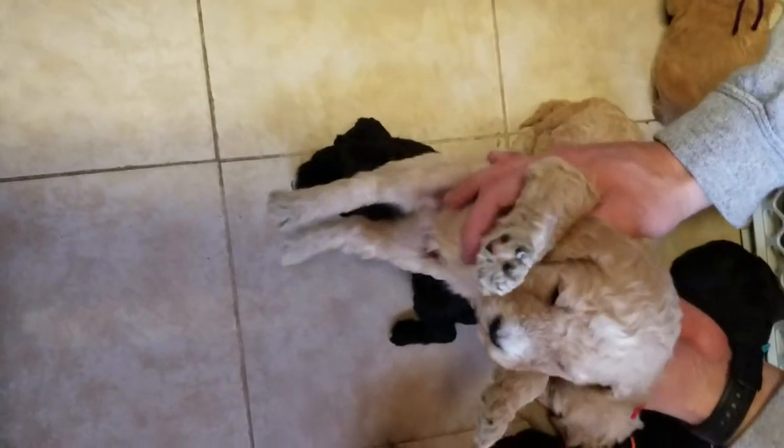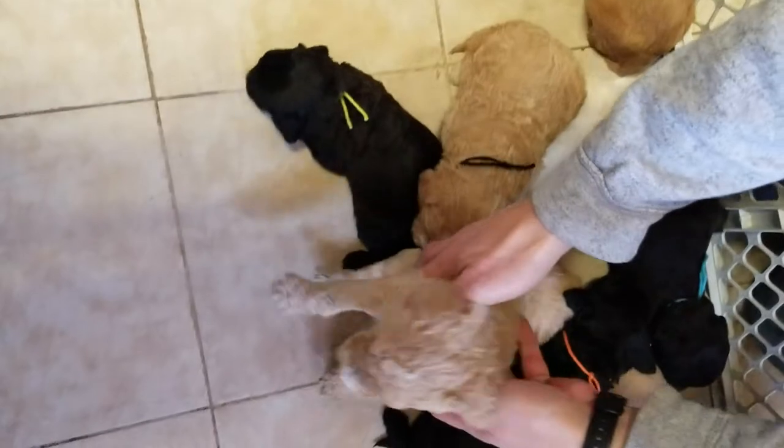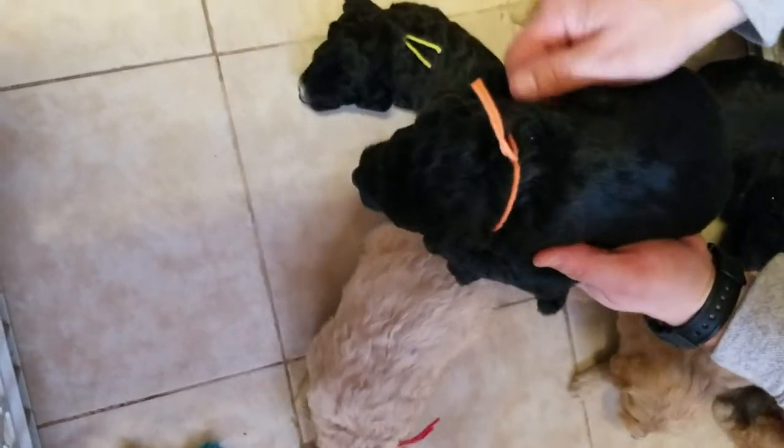This is the red ribbon male. He's the monster in the litter — he's three pounds nine ounces. The other ones are two pounds ten, two pounds eleven, except for the pink ribbon female.